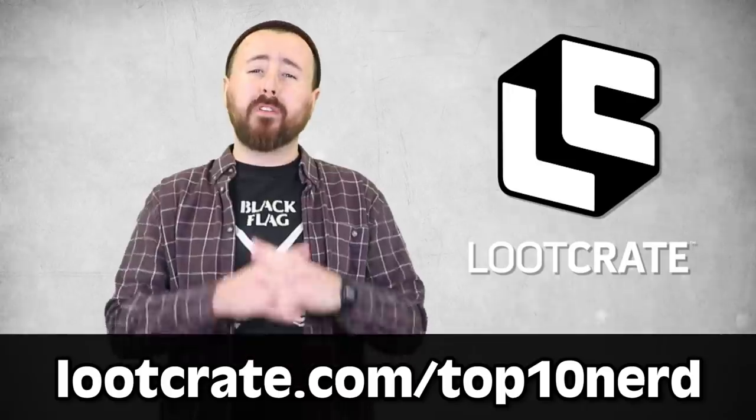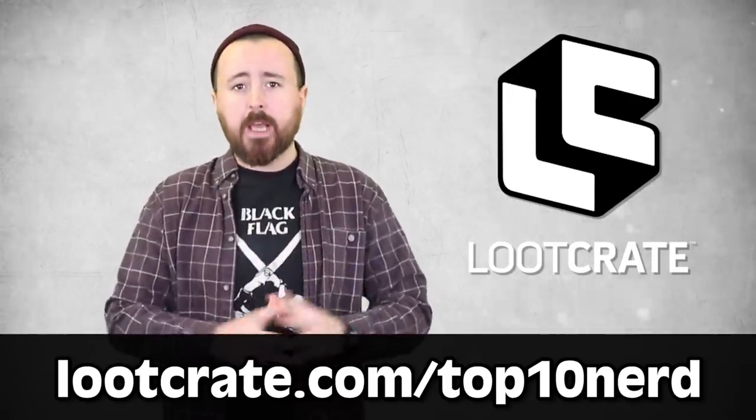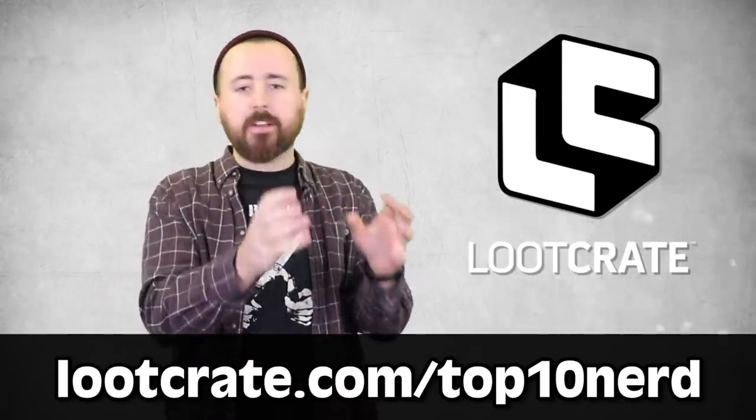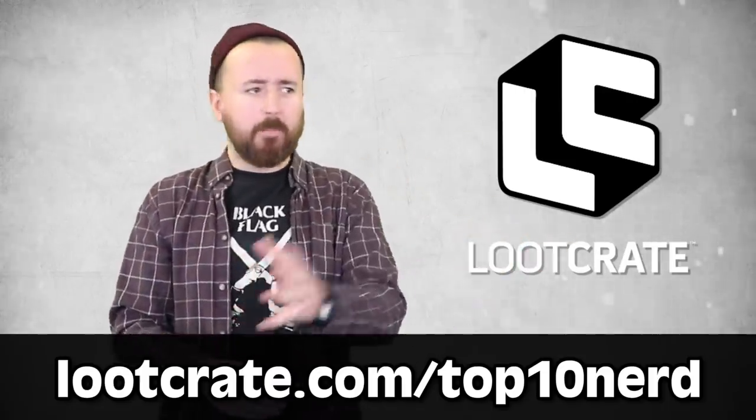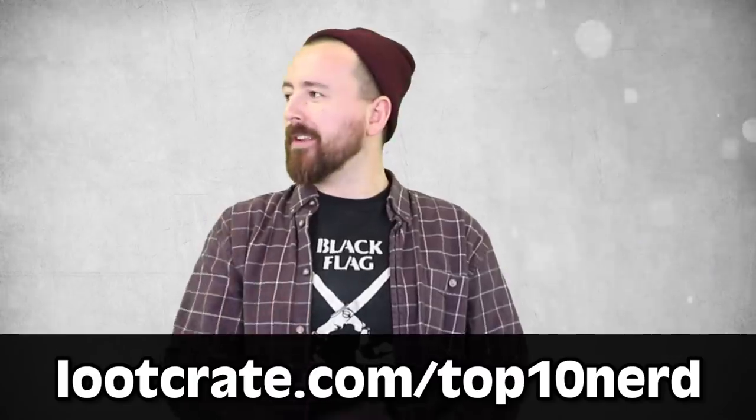Time is of the essence though, because their Scavenge Crate is a one-time deal and it's only on sale until the 19th of December, after which it's gone forever — sealed into the vault of Time Gone Legend. Make sure to click our special Top 10 Nerd code for 15% off your first sub. Snake Plissken? D&D? Apocalyptic Wasteland? Bumblebee? Can I get this crate too?